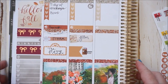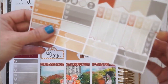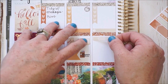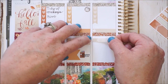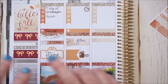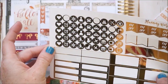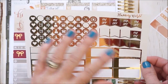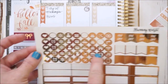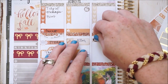Moving along to Wednesday — I want to take this day to give my mom a call. I like to call her at least once a week, so I'll use a skinny label to mark that and match with the day's color. I found this leftover sheet by Planning World with awesome foiled gold stickers including a little phone icon — sorry if it's blinding — and I'll place that little phone icon in there.